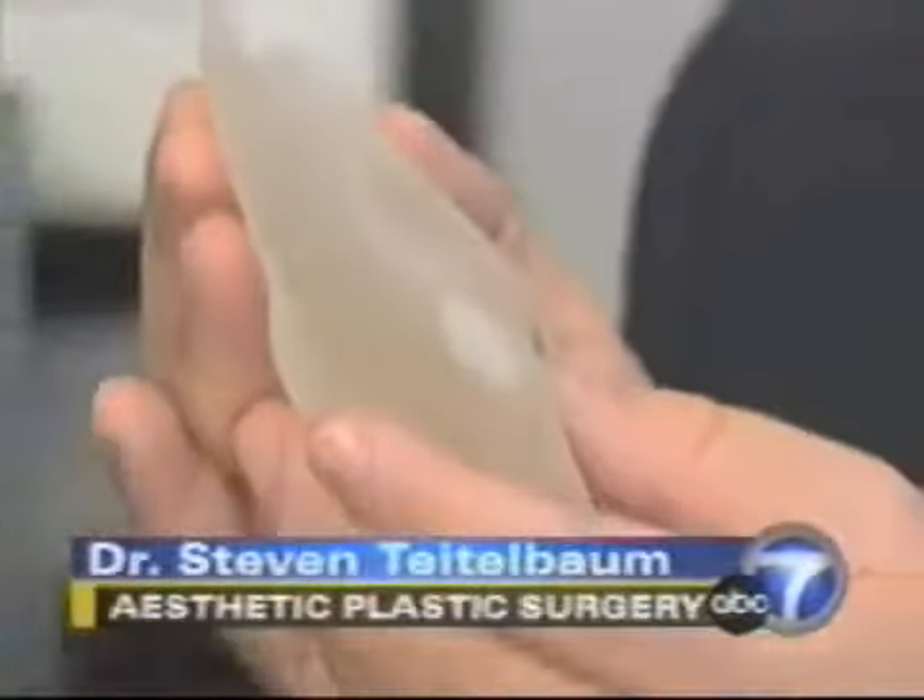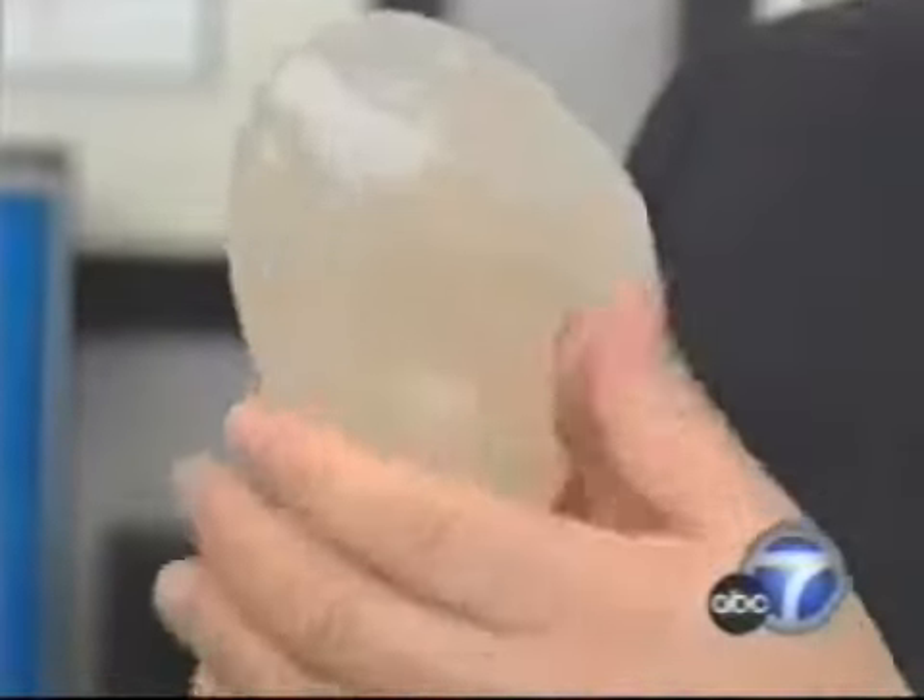The cohesive gel implant is still in clinical trials in the U.S. Lorena found out about the study because she works for one of the investigators, Dr. Steven Teitelbaum. He says the new design addresses one of the main safety concerns.